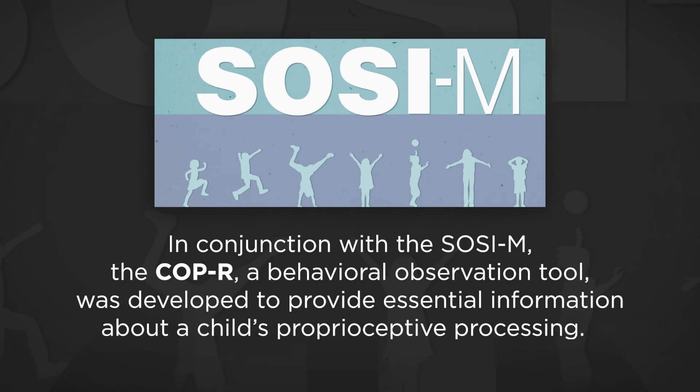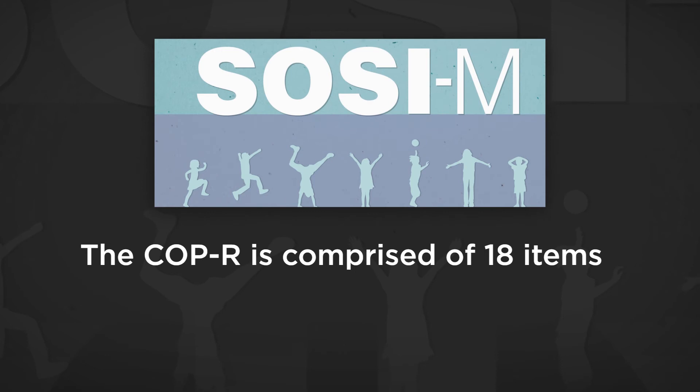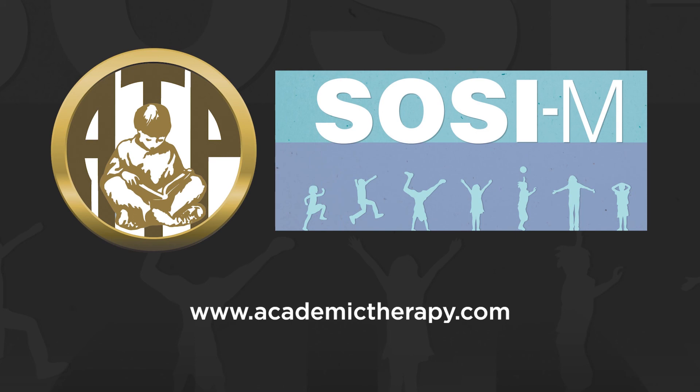In conjunction with the SOCIEM, the COP-R, a behavioral observation tool, was developed to provide essential information about a child's proprioceptive processing. The COP-R is comprised of 18 items and compares the child's observed skills to typical children their age. This tool provides information about the motor and behavioral skills linked to proprioceptive processing. It is one of the first tools to provide a systematic way to measure proprioception in a clinical setting. The SOCIEM and the COP-R are critical additions to the field of sensory processing and in the assessment of sensory-based motor skills.